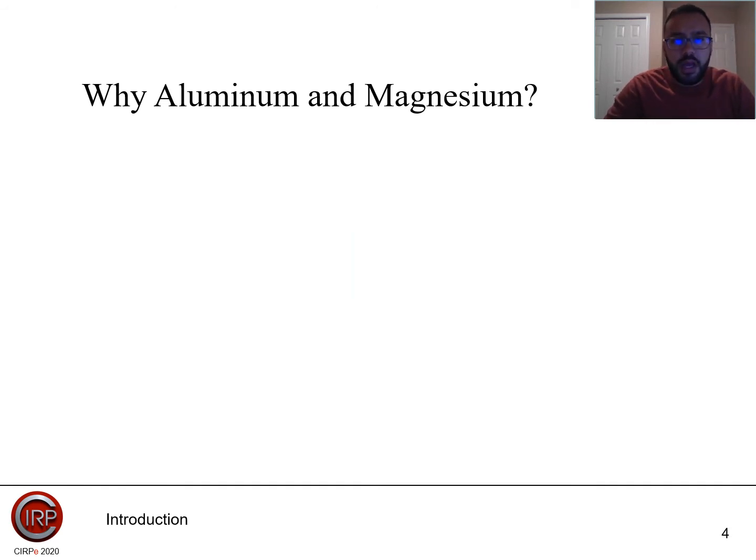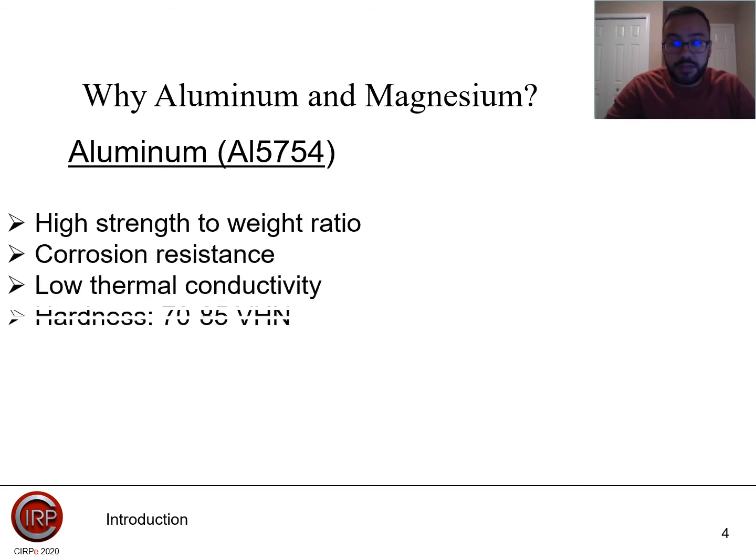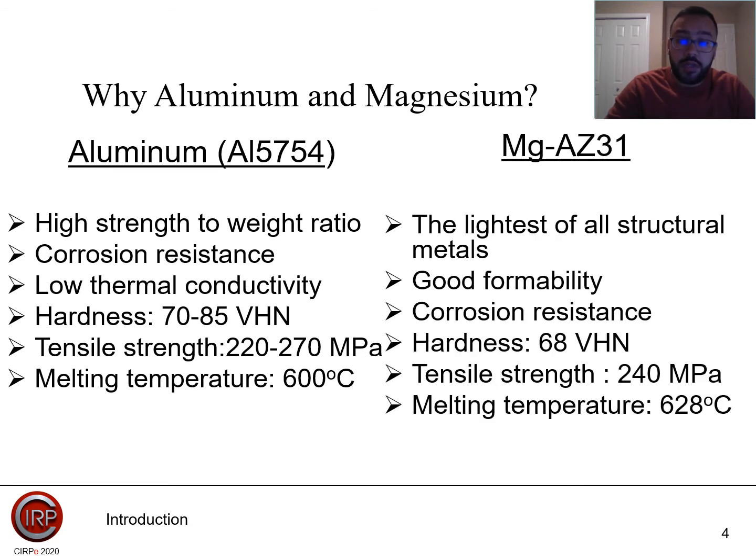The aluminum alloy we have chosen was AL5754, and it has some characteristics which include high strength-to-weight ratio, corrosion resistance, low thermal conductivity, a hardness between 70 to 85 Vickers hardness, a tensile strength between 220 to 270 MPa, and a melting temperature of around 600 degrees Celsius.